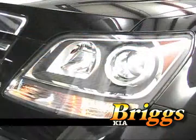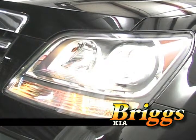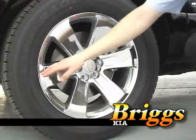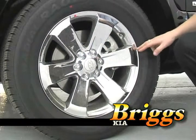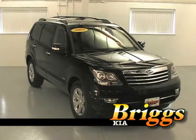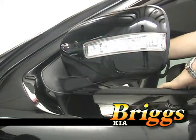Step around to the side and you notice the sleek body lines of the Borrego, along with halogen lights and fog lights available on all EX models. Alloy wheels are standard and you can get 18-inch chrome wheels — Kia's first ever 18-inch wheels. The Borrego really is a vehicle of firsts for Kia. You also notice the integrated turn signals on the outside mirrors.